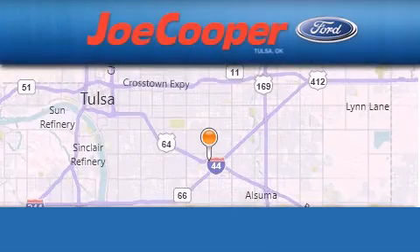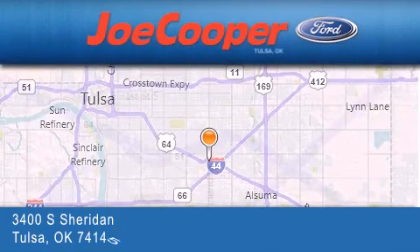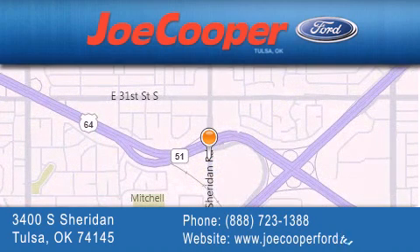Joe Cooper Ford Tulsa is located at 3400 South Sheridan in Tulsa. Our goal is to exceed all of your expectations to ensure that you'll return for future visits. To be continued...